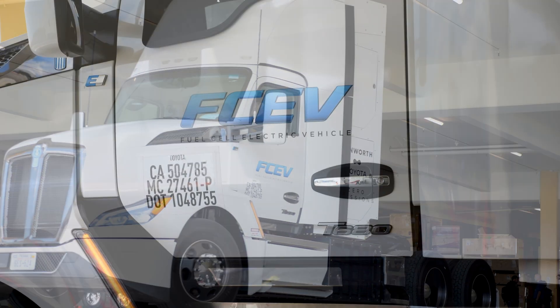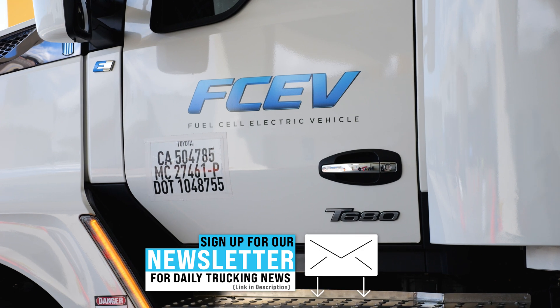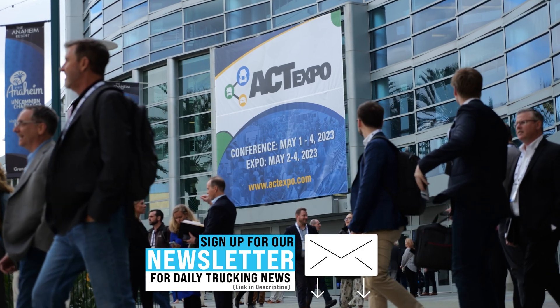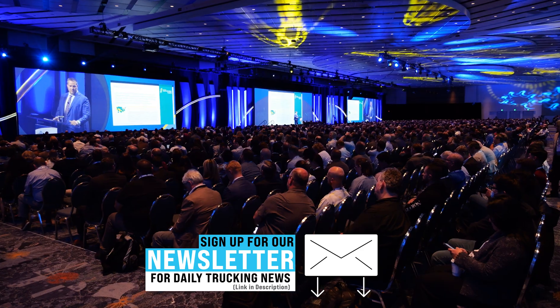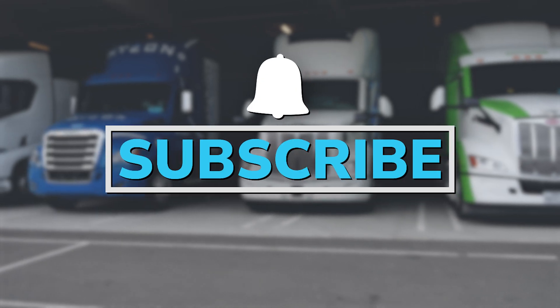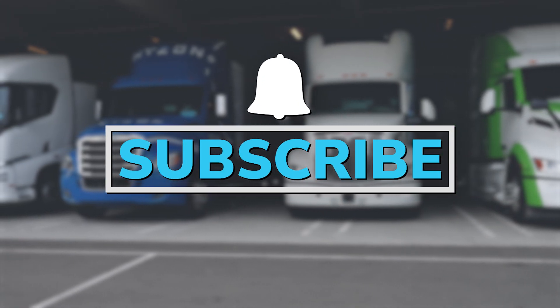Here's everything you need to know about the Kenworth T680 Fuel Cell Electric Vehicle. This video was filmed at the Advanced Clean Transportation Expo. For more coverage from this show, make sure to subscribe and click the notification bell so you don't miss another video.